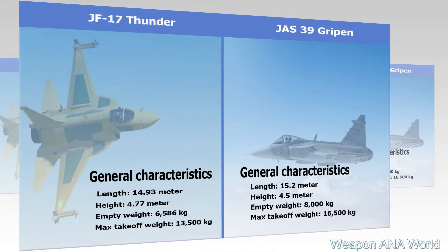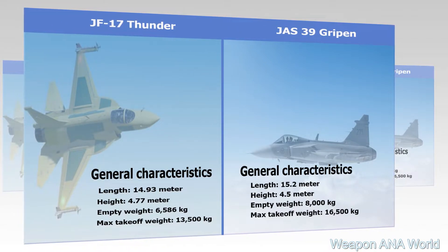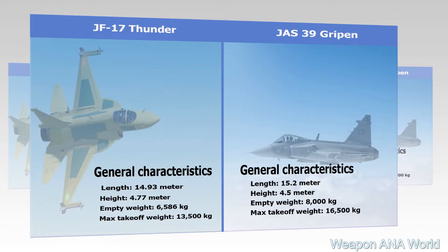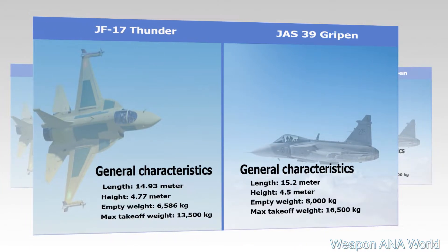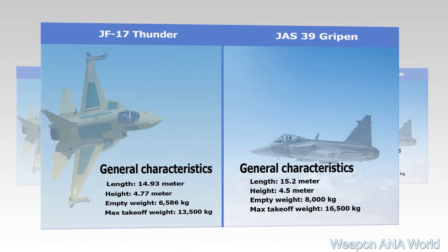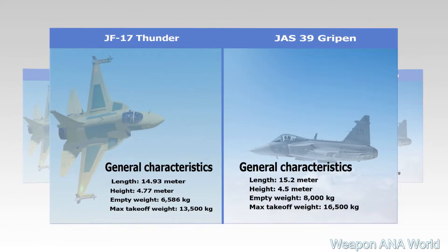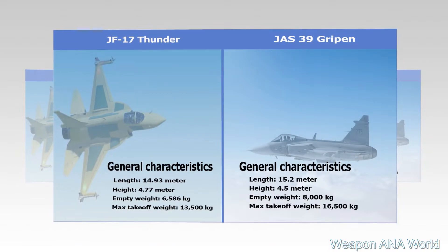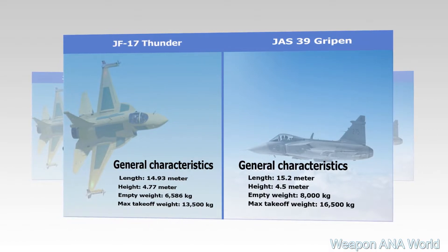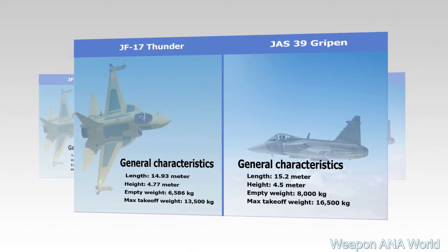JF-17 Thunder Block II General Characteristics: Length 14.93 m, Height 4.77 m, Empty Weight 6,586 kg, Max Take-Off Weight 13,500 kg. JAS-39E Gripen General Characteristics: Length 15.2 m, Height 4.5 m, Empty Weight 8,000 kg, Max Take-Off Weight 16,500 kg.